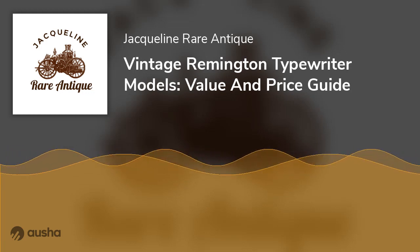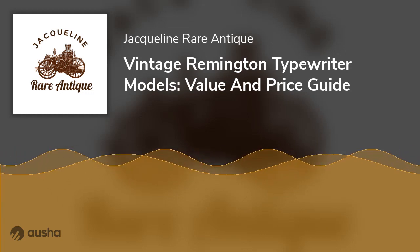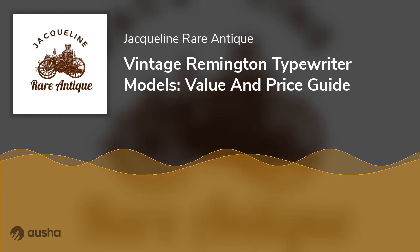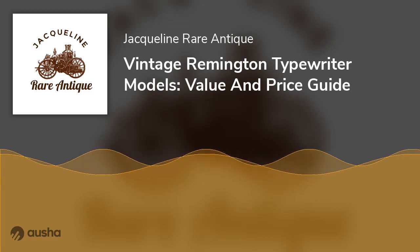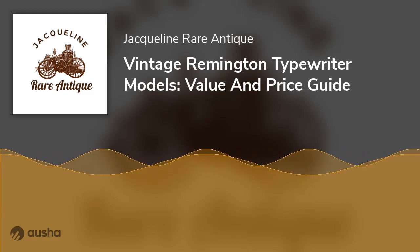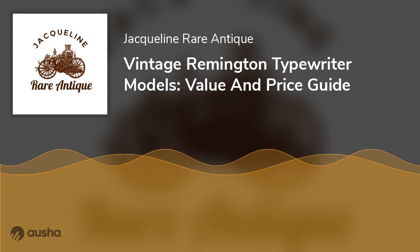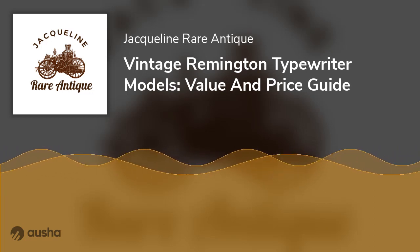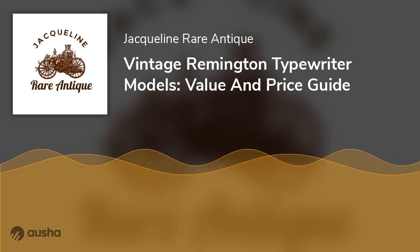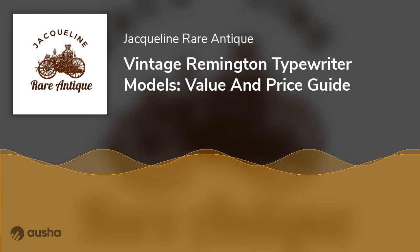Remington Noiseless Typewriter Models. Remington acquired the Noiseless Typewriter Company in 1924. Remington first introduced its Noiseless Portable in 1931, and many years after that, different Noiseless machines were a part of Remington's extensive line of portables. These Noiseless machines have four banks and rubber platens that type more clearly. These high-quality typewriters did remarkably well on the market, demonstrating that consumers were ready to trade some portability for ease and more excellent quality.